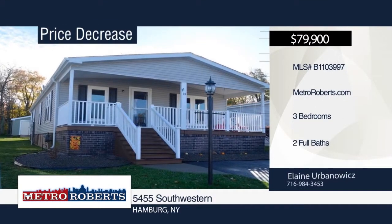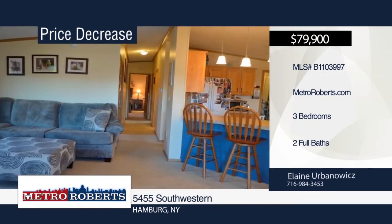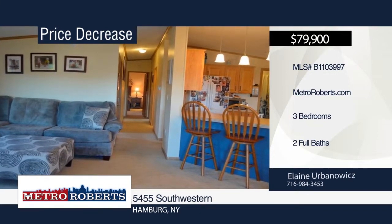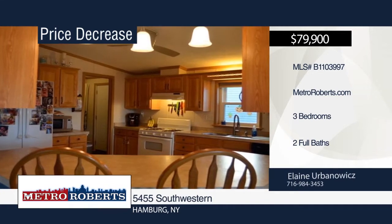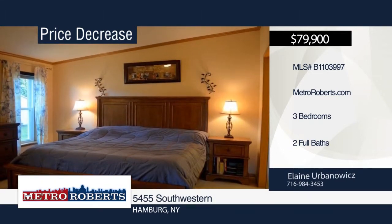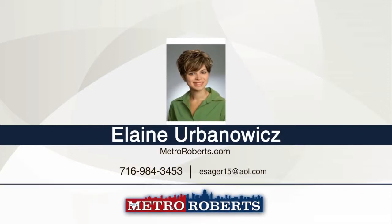Come and see this updated three-bedroom, two-bath home with an open floor plan that's great for entertaining. Updates include a tankless hot water heater, heat-efficiency furnace, A/C unit, gutters added, and windows with a 40-year warranty. Relax on your covered front porch or in the large backyard that backs up to the woods. Located close to shopping and the thruway, this property is very convenient. Make it yours with a call to Elaine Urban Outwix.